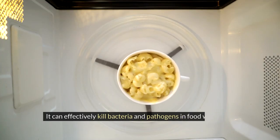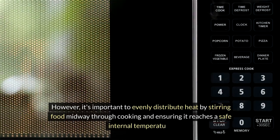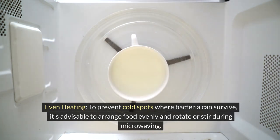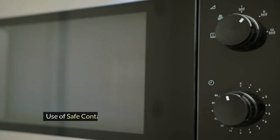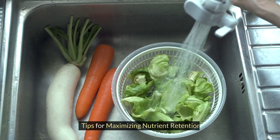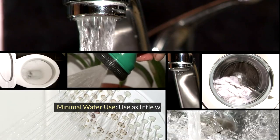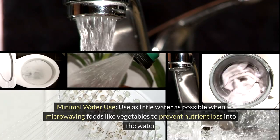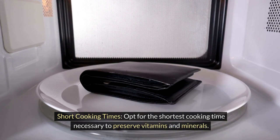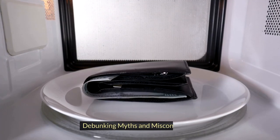Microwaving is not only efficient but also beneficial for food safety — it can effectively kill bacteria and pathogens when done correctly. It's important to evenly distribute heat by stirring food midway through cooking and ensuring it reaches a safe internal temperature. To prevent cold spots where bacteria can survive, arrange food evenly and rotate or stir during microwaving. Only use microwave-safe containers to avoid chemical leaching. When maximizing nutrient retention, use as little water as possible, opt for the shortest cooking time necessary, and pierce vegetables before microwaving to prevent bursting.